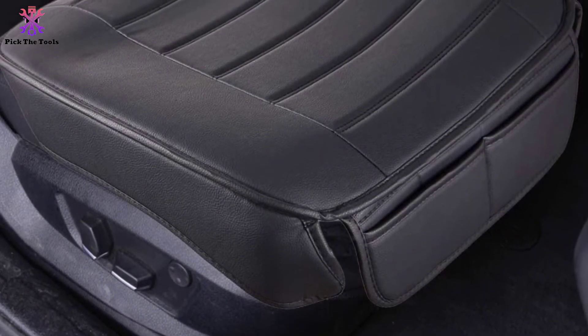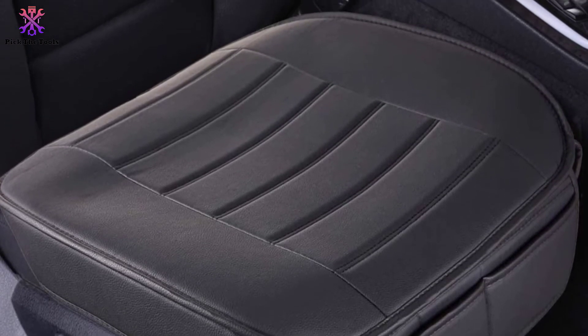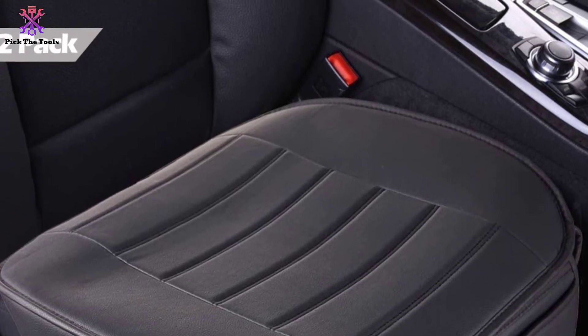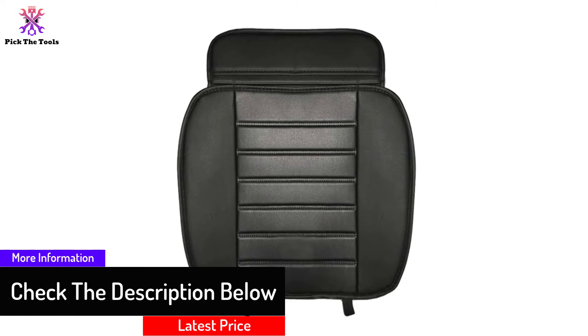Featuring a rubber base, you don't have to worry about the covers losing their grip when you move. This also prevents damage to your existing upholstery. Since it comes with accessories meant to ensure a firm fit and access to your seat belt buckle, it is a very safe option. With a high-rising seat, you get both comfort and protection for your car.